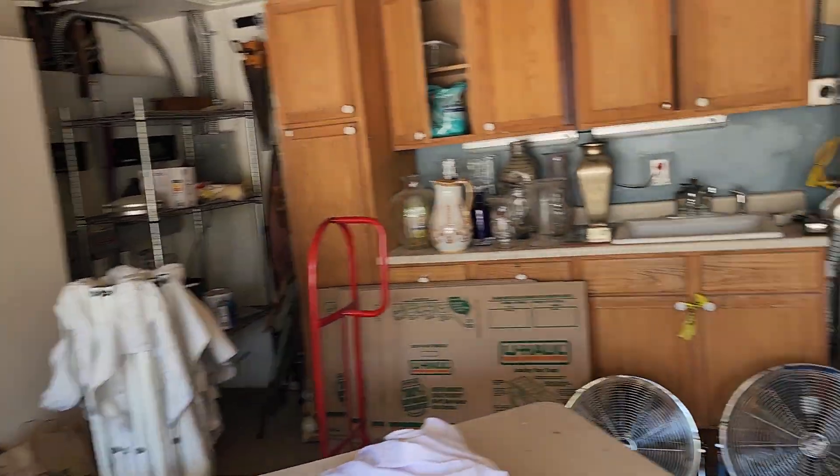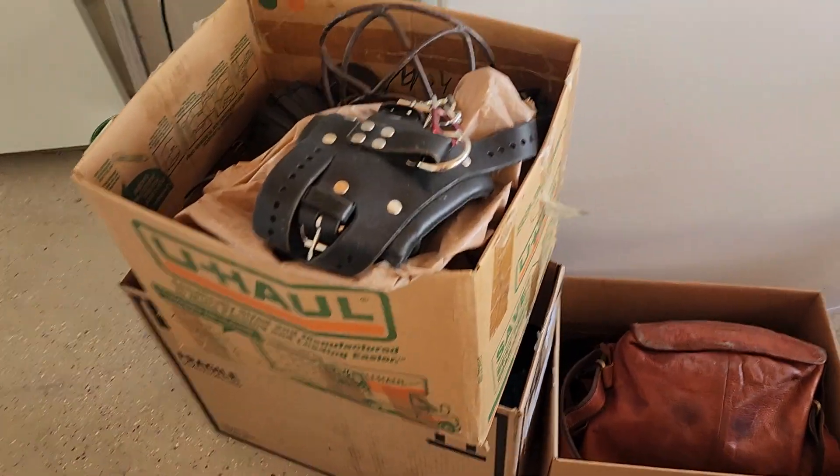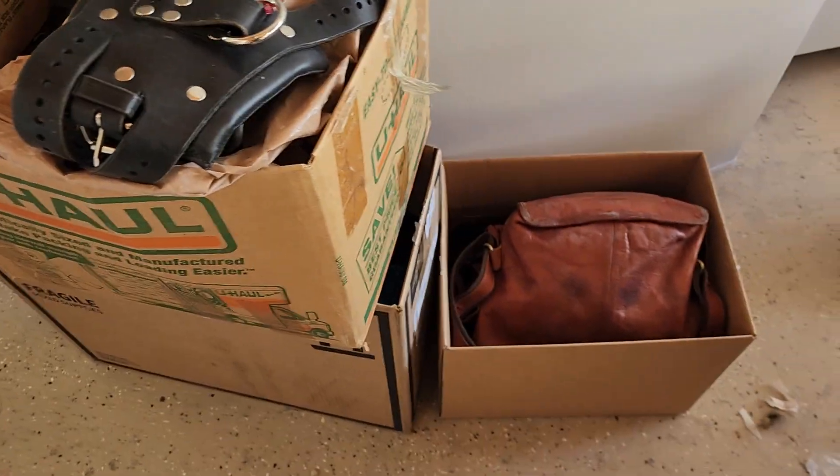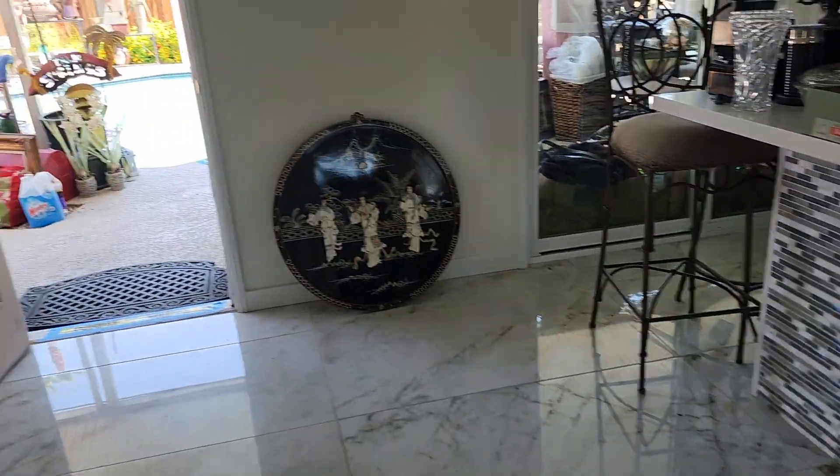And All-Clad. Got some tools. This is three boxes of adult entertainment items. Got this brand new refrigerator right here. This house has been remodeled and it's amazing, so it is for sale if you want to come and take a look.